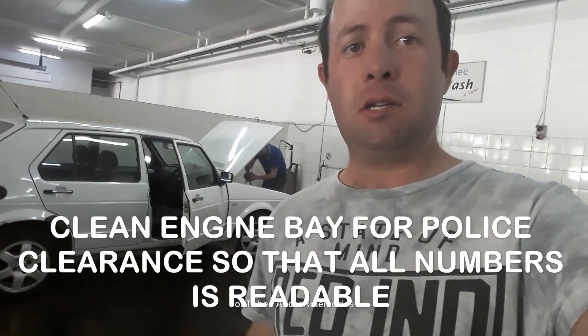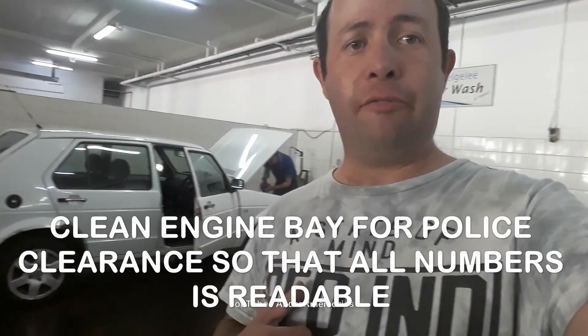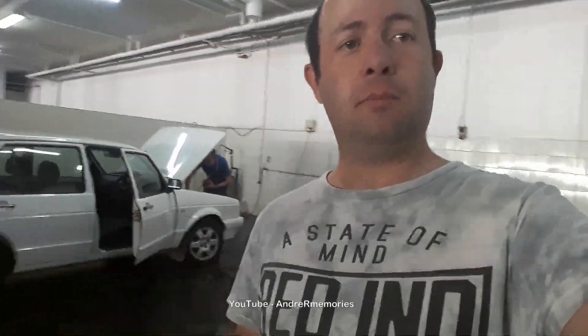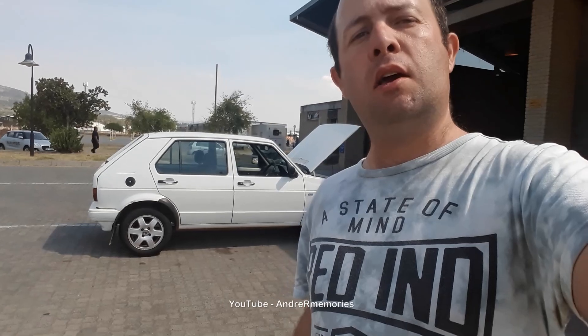It's now time for the police clearance. After the police clearance, I'll send you for the NATIS data, then we'll come back and complete the police clearance. I'm not going to film this process because who knows what criminal elements are watching my videos. After that, it's just time for the roadworthy.